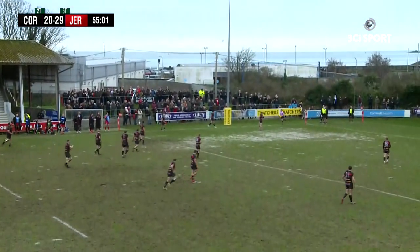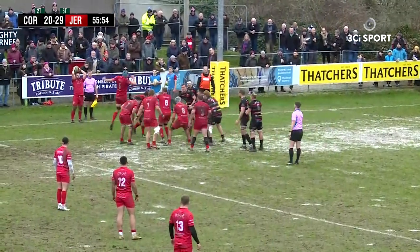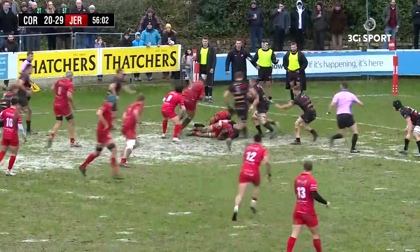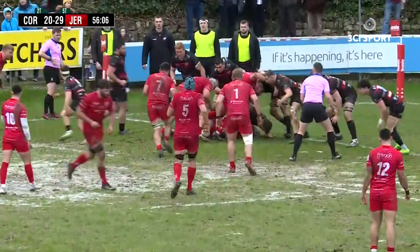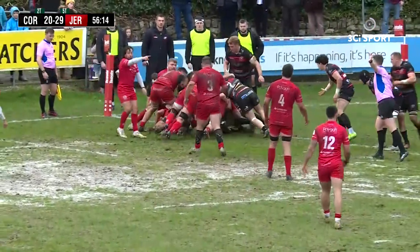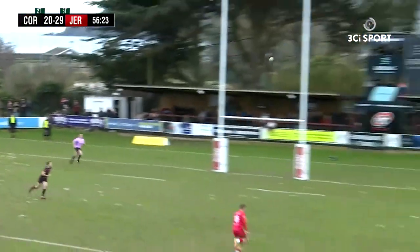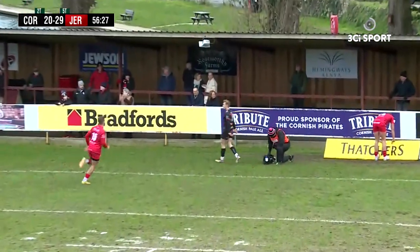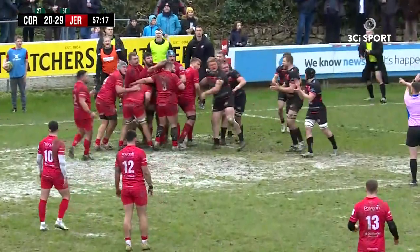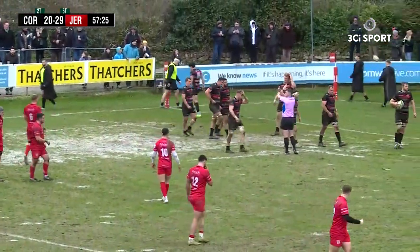Jersey kick, just inside the Pirates 22. Good compete by Pirates in the line-out, Jersey's team to take it though. They break off the back of the line-out. Pirates defending hard on their own try-line. Another penalty to Jersey. Jersey again on the cross field — Carwin Penny had it covered, so we go back for the penalty. Jersey take the ball, set out the ball, Pirates hit it hard. Jersey have been judged to have blocked off the Pirates defence there — obstruction from the Jersey maul, penalty to Pirates.